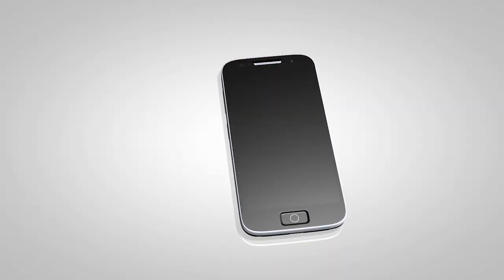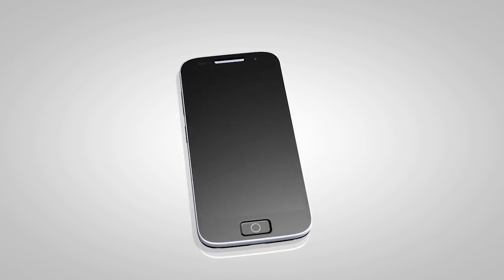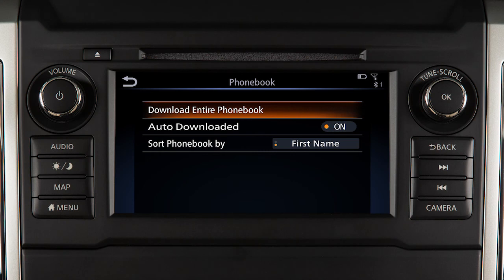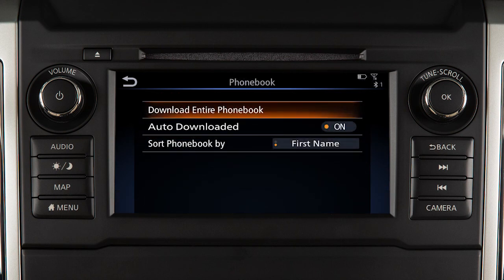Depending on your cell phone, the system may automatically download your entire phone book to the vehicle's Bluetooth system. If the phone book does not download automatically, it can be manually downloaded. First, press the Menu button, touch Settings, touch Phone, then Phone Book, then Download Entire Phone Book.